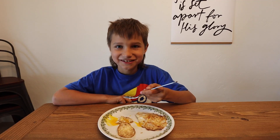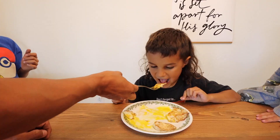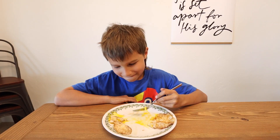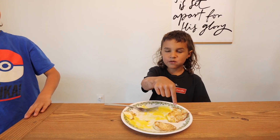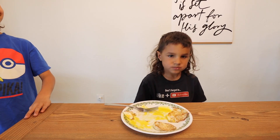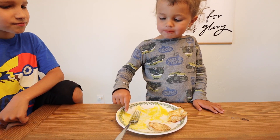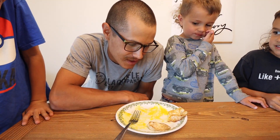It tastes pretty good. Does it? Yeah. Try this one now. I think the tinier ones are better. The big one? Do you like this one or the one you ate first? The little one? Two to one — the little one's in the lead.